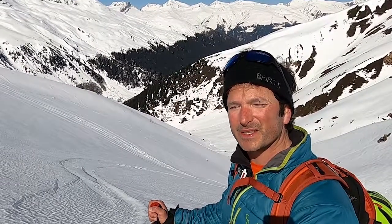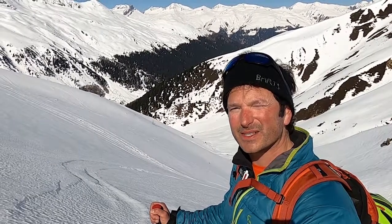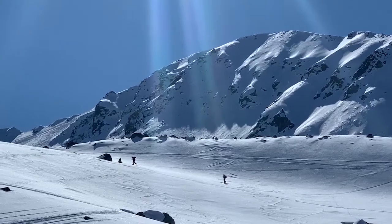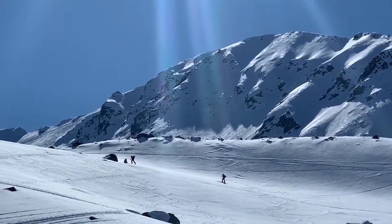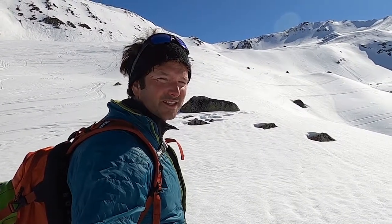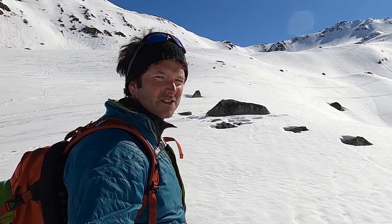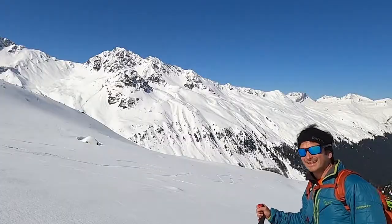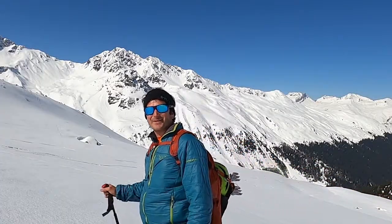Here you come up — not to underestimate the left and the right side because of avalanche danger. You can see a lot of stones and rocks sticking out, so early in the season with not a lot of snow, I would be careful with this tour.